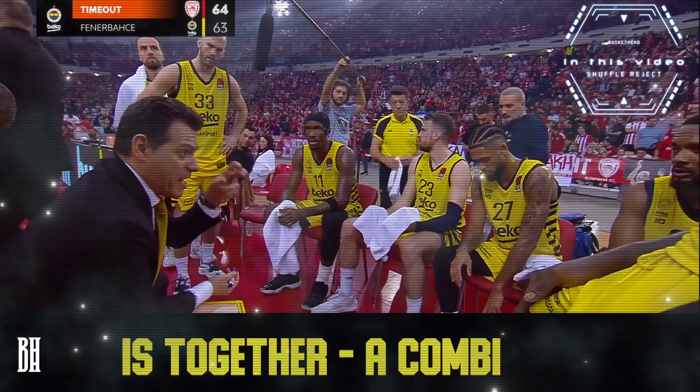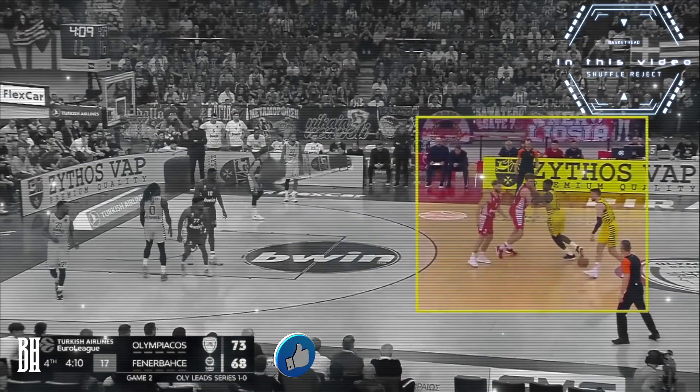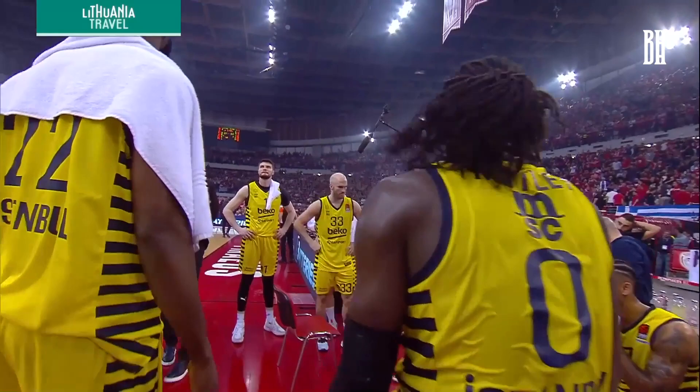What's up Hoop fans? We're back with another video analysis. Today we're going to focus on a thrilling moment in the playoff series between Fenerbahce and Olympiacos, where Fenerbahce masterfully exploited the weaknesses of their opponents. But before we jump into the details, make sure you hit that like button, subscribe to the channel, and share this video with your fellow basketball enthusiasts. Alright, let's get into it.